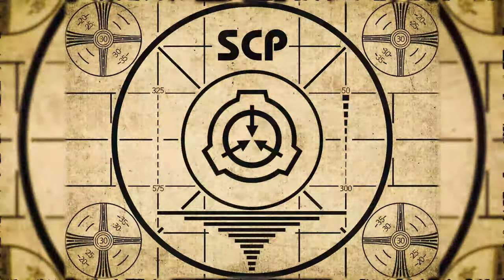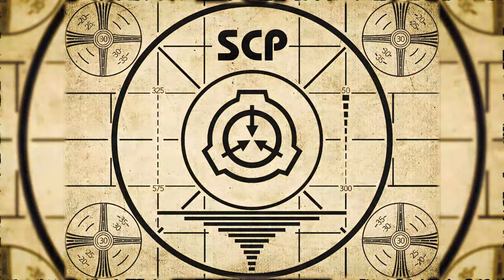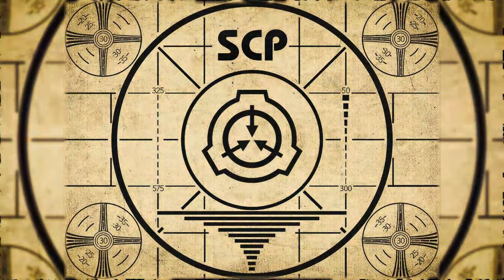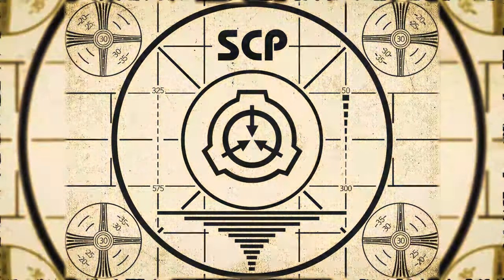Lesson complete. If you missed the previous orientation, go watch SCP-821, Dixie Funland, right now. Or for the complete course, watch this playlist.